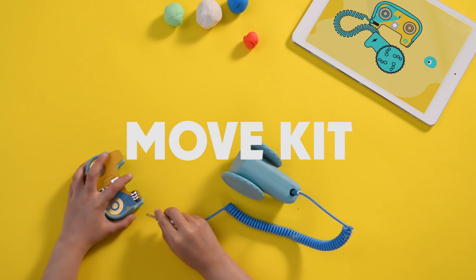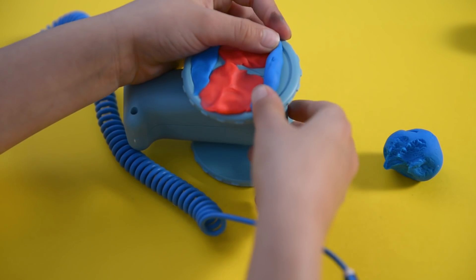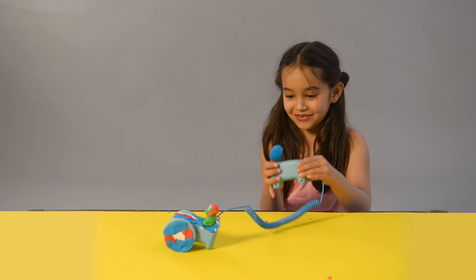With the Move Kit, kids move ElectroDoe and create moving race cars like magic. But what they're really working out is how to add rotation and mechanical movement to their awesome creations. Yes, please!